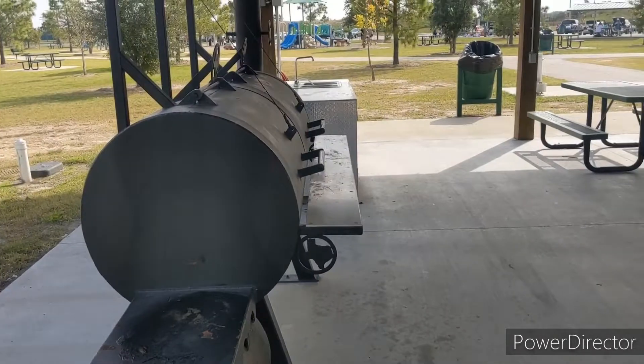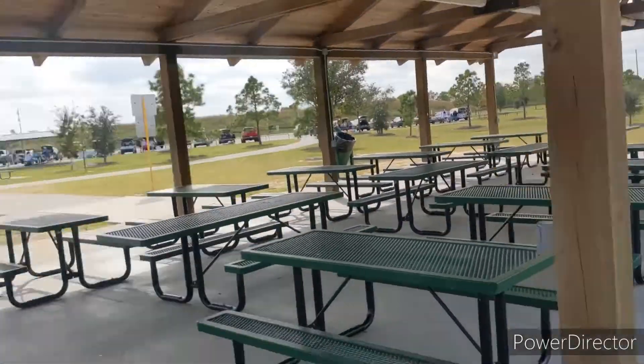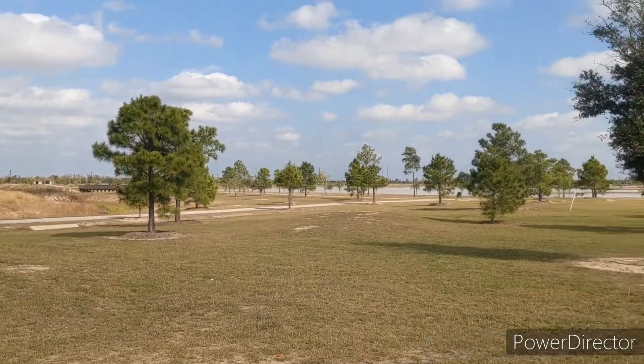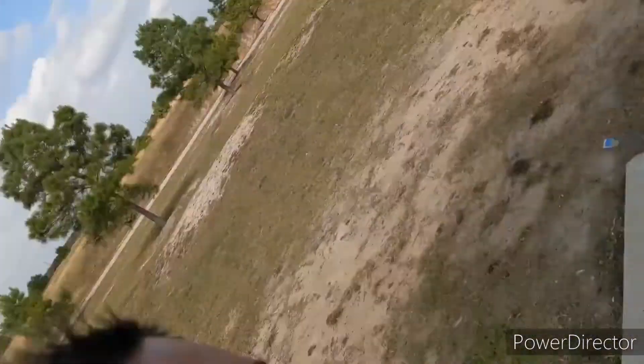I don't know what the name of this park is, but there ain't nobody here doing anything. It's got a really nice pond over here. Let me know if y'all want me to do a cook on these things — random.